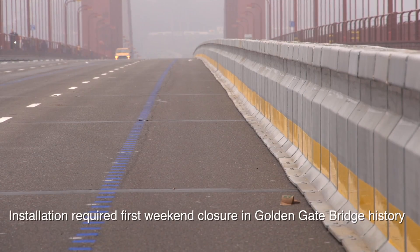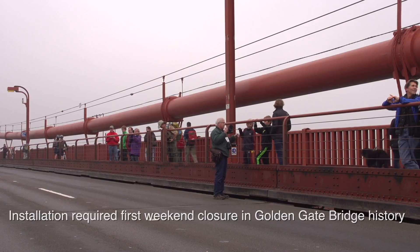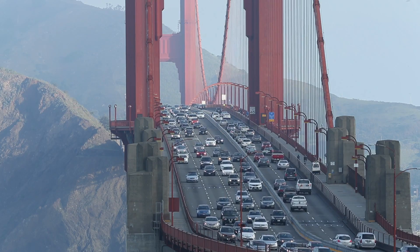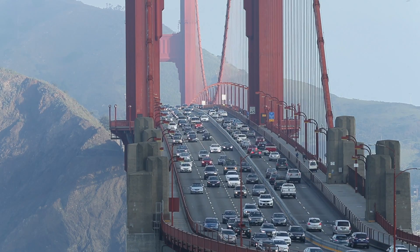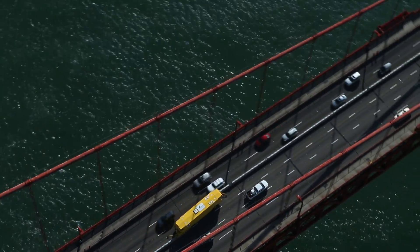It was a complex project, but in retrospect, the best moment was when we were seeing barriers being installed during the complete closure of the bridge. MTC's Award of Merit recognizes the Bridge District for finding just the right solution to make travel through the Golden Gate Corridor safer for everyone.